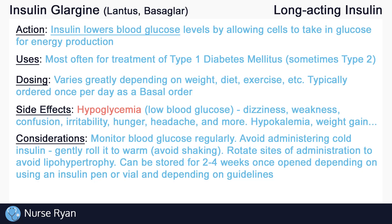Monitor blood glucose levels regularly according to the doctor's order. It is common to check blood glucose before every administration of insulin, unless ordered otherwise. Avoid administering insulin directly from the fridge as it will still be cold, which can be more uncomfortable when injecting — to warm it, gently roll it in your hands and avoid shaking. Remember to rotate the site of administration with each dose to maintain adequate absorption. If insulin is administered in the same spot with every dose, lipohypertrophy — a buildup of fatty tissue under the skin — can occur, lowering absorption rates. Once opened, insulin vials and pens can only be stored for about 2–4 weeks, depending on the type of insulin and your facility's guidelines.